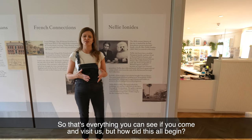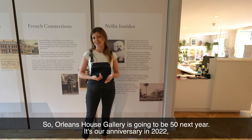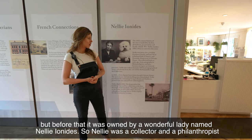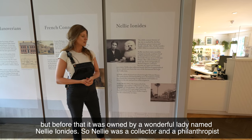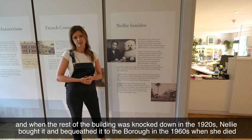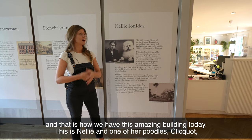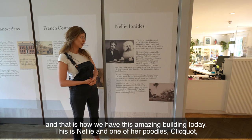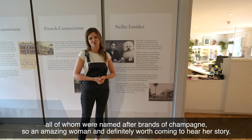So that's everything you can see if you come and visit us, but how did this all begin? Orleans House Gallery is going to be 50 next year — it's our anniversary in 2022 — but before that it was owned by a wonderful lady called Nellie Ionides. Nellie was a collector and a philanthropist, and when the rest of the building was knocked down in the 1920s, Nellie bought it and bequeathed it to the borough in the 1960s when she died, and that's how we have this amazing building today. This is Nellie and one of her poodles, Clicquot — all of whom were named after brands of champagne — so an amazing woman and definitely worth coming to hear her story.